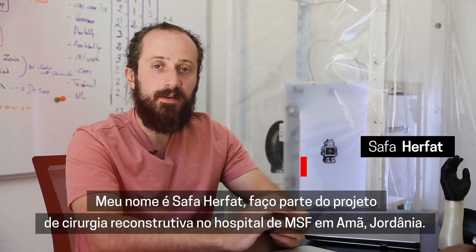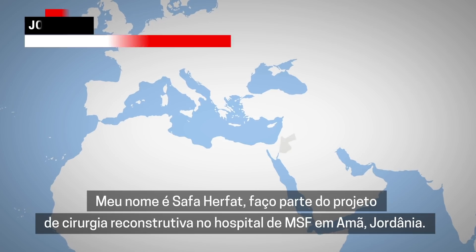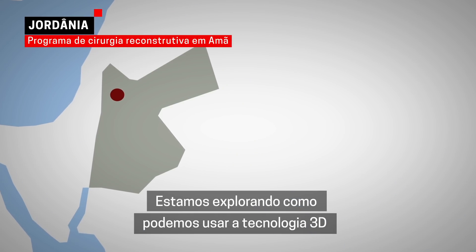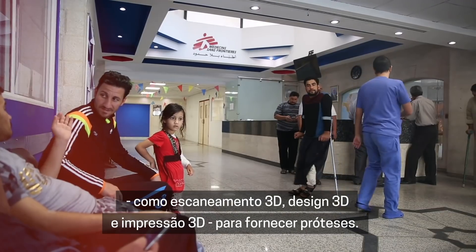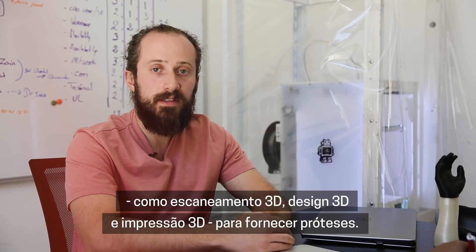My name is Safa Harfat. I'm with the MSF RSP project here at the Reconstructive Surgery Hospital in Amman, Jordan. We're exploring how we can use 3D technologies such as 3D scanning, 3D design, and 3D printing to deliver prostheses.